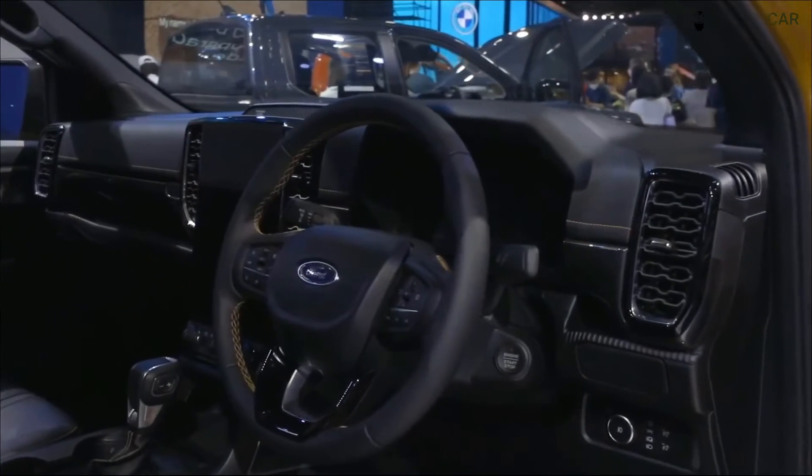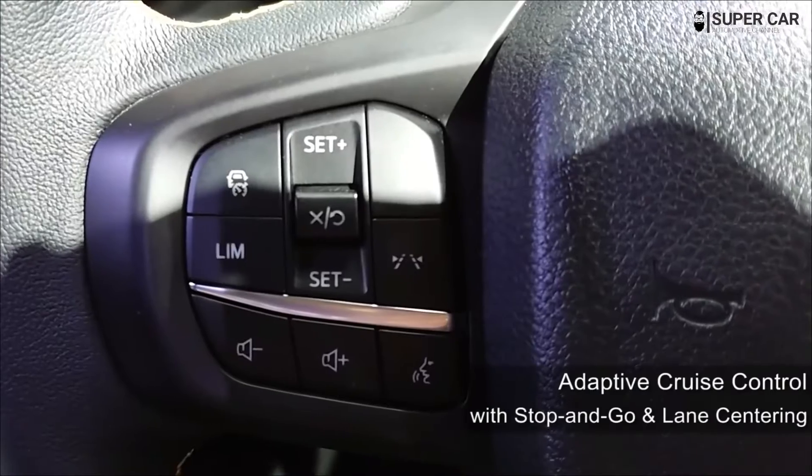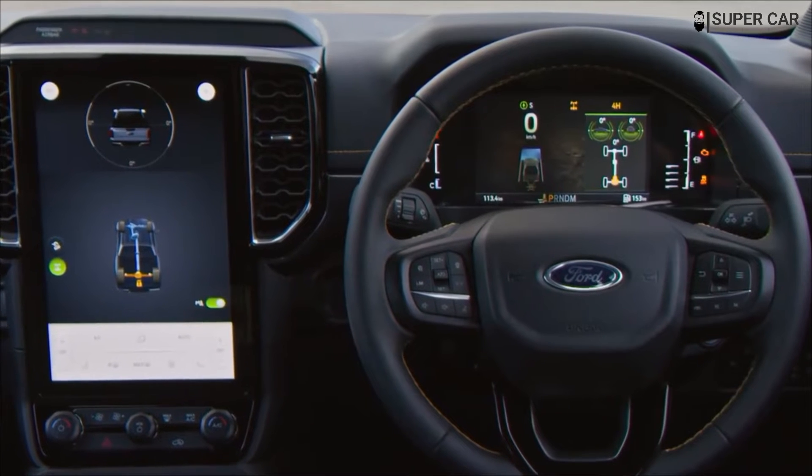Interior, comfort and cargo. Inside, the Ranger Wildtrak cabin receives a modern look with available digital gauge displays, textured dashboard trim, and honeycomb patterned air vents.